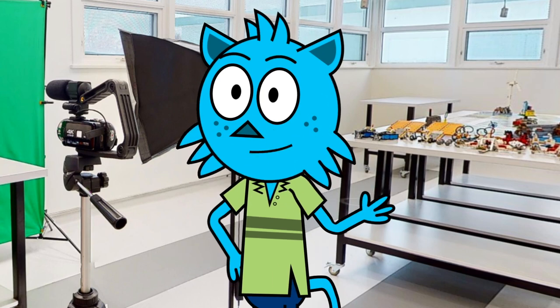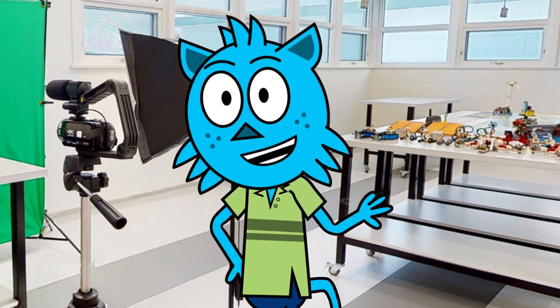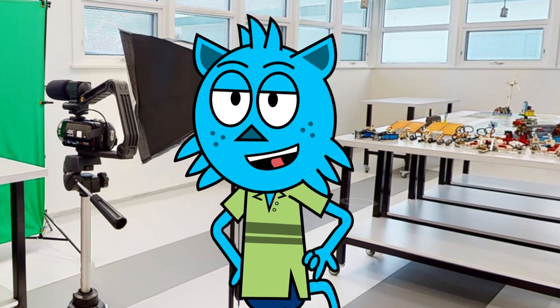Not only will you get to learn new skills in our makerspace, but it's also a great place to boost your critical thinking skills and your self-confidence. Plus, it can help prepare you for the 21st century by giving you the skills you need in science, technology, engineering, and math.